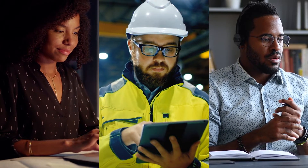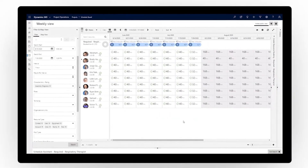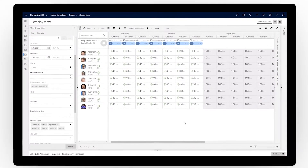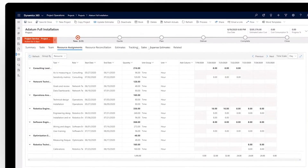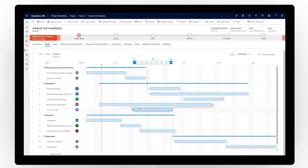Microsoft Dynamics 365 Project Operations connects teams across your organization by unifying all aspects of project-based services within one secure, flexible solution. Your entire team can access the information and real-time analytics they need to deliver projects on time and on budget, every time.